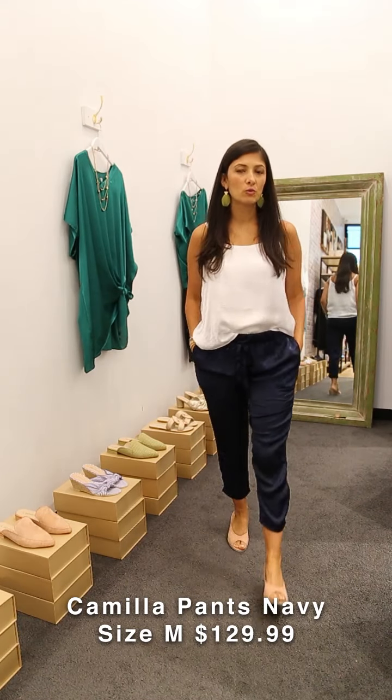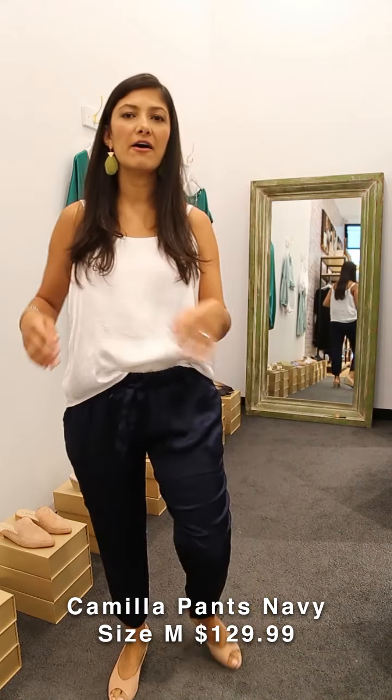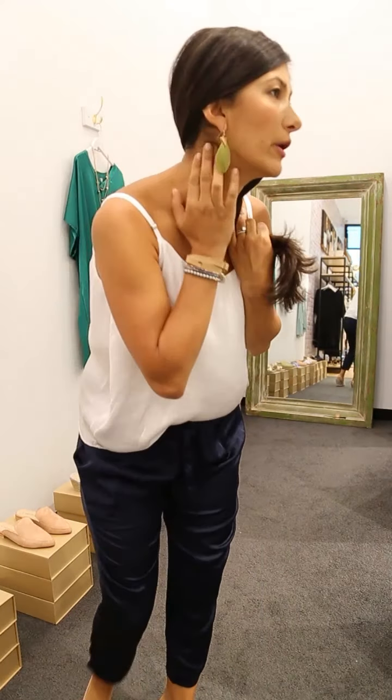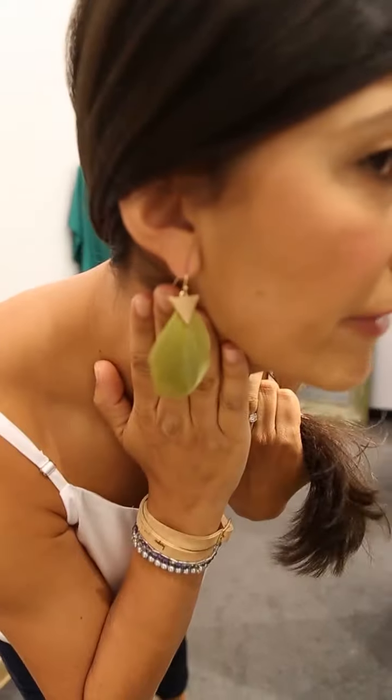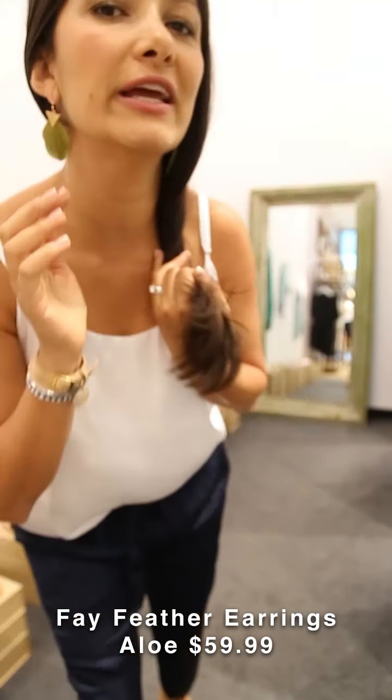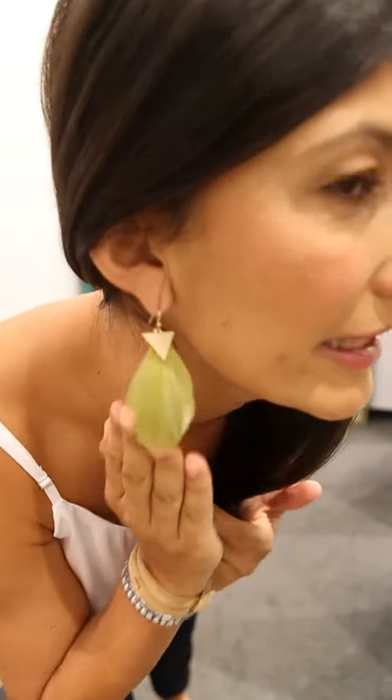These are perfect pants to go to work or for a work meeting, and the top is beautiful for a Zoom meeting — just an easy top to throw on. I finished this outfit with our new feather earrings.